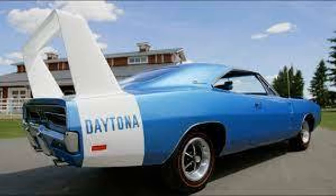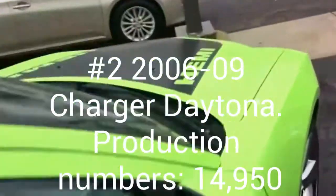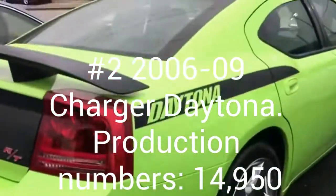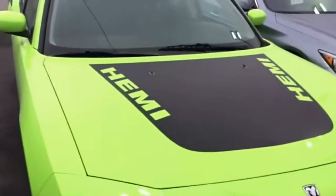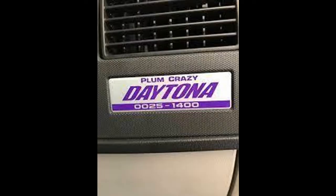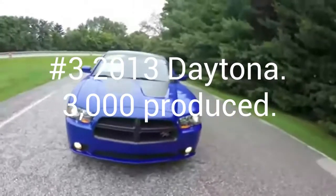The second Charger is a 2006 to 2009 Daytona, and out of those four years, 14,950 were made. This came with a 5.7 liter Hemi and had 350 horsepower. These also have a special dash plaque with the name of the color and the number of the car — for example, 25 of 120.